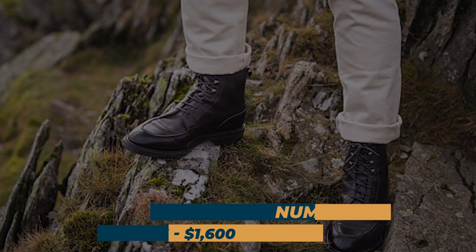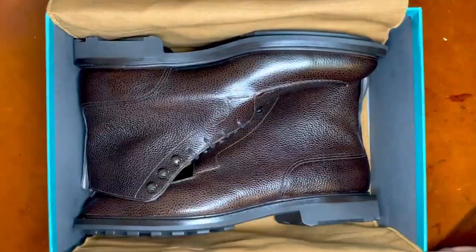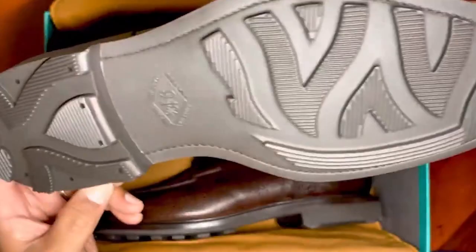Number 8: Cranley, $1,600. The Cranley is also a style of men's shoes made by Edward Green. The Cranley features a sleek and elegant design, with a dark brown Utah leather upper and a Danite rubber sole for added durability and grip.